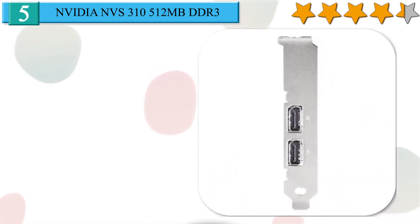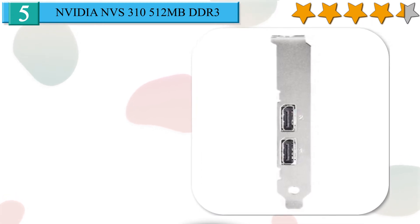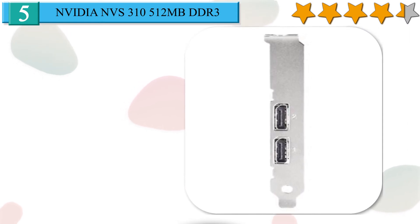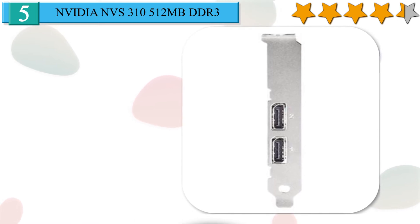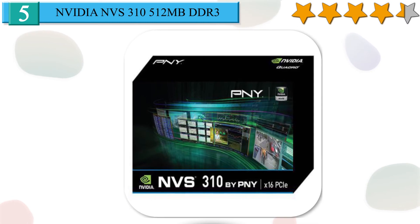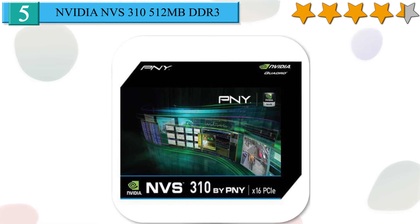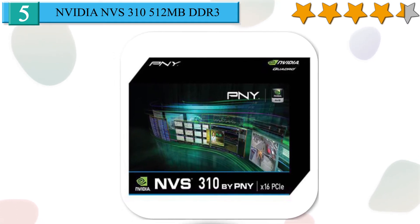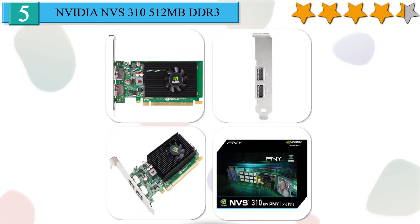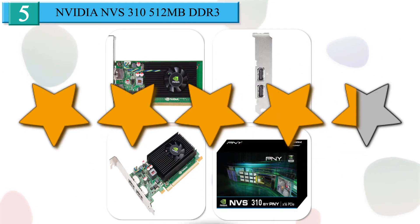Being a single-slot card, the NVIDIA NVS 310 does not require any additional power connector; its power draw is rated at 20W maximum. Display outputs include 2x DisplayPort. The NVS 310 connects to the rest of the system using a PCI Express 2.0 x16 interface. It also supports Shader Model 5.0, OpenGL 4.1, and gives a maximum resolution of 2560x1600. We give it a 4.3 star rating from our analysis.